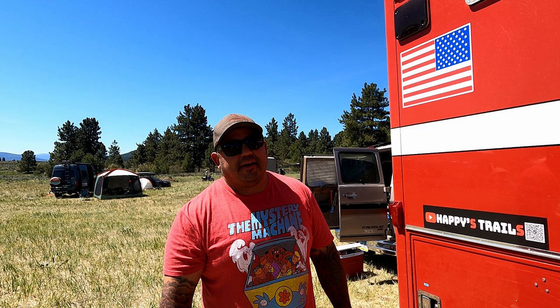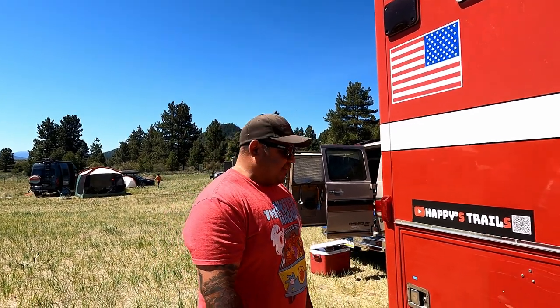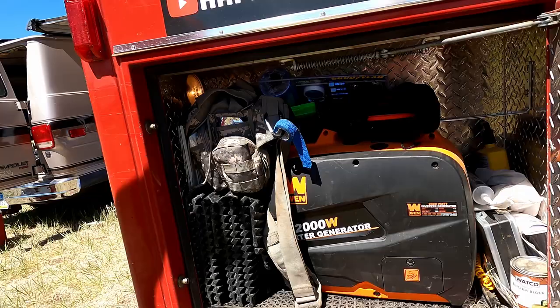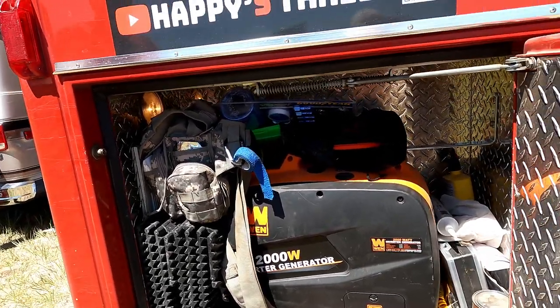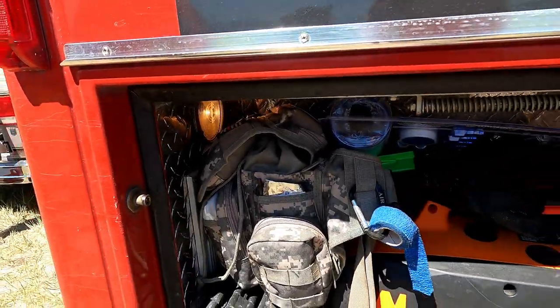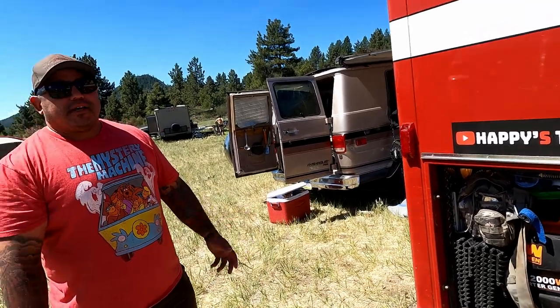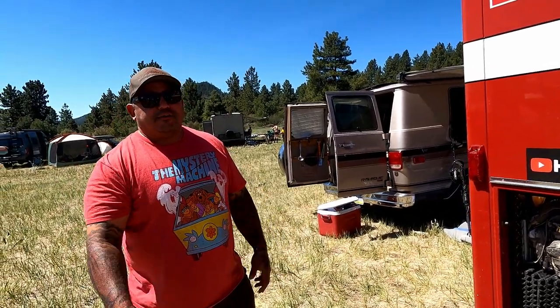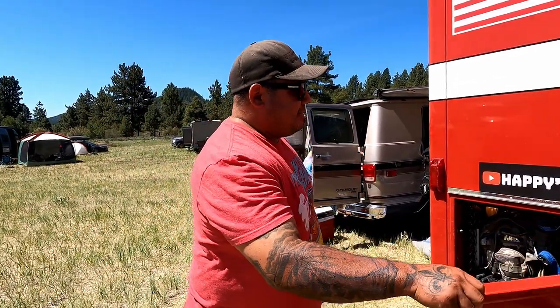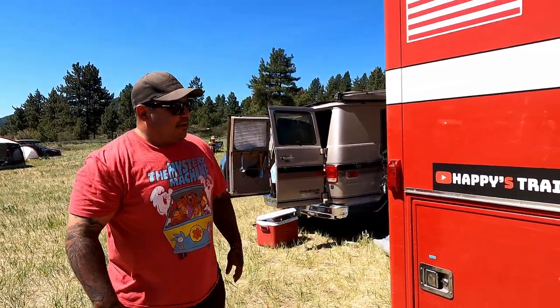What tribe are you associated with? Mescalero Apache — New Mexico area. You're living in the ambulance full-time? July I'll be full-time again. All the exterior compartments were another huge feature. This one has my generator so I can run the AC up top. I carry my medic bag just in case — I'm worried somebody's going to run to me with a real emergency. Since I was a medic I can help until an actual ambulance gets there. And then the garage.